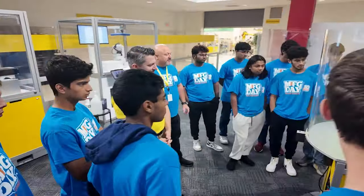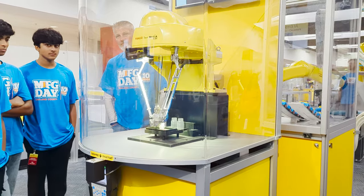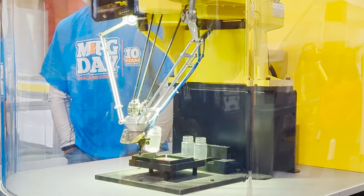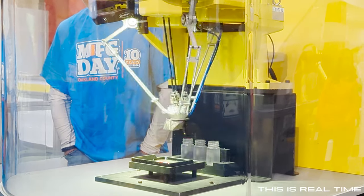We got to see the different types of robots they make and how they work. We also saw what they call the Nkotsu robot, which is a Japanese word for fist or hand, because it has a similar dexterity to the human hand.